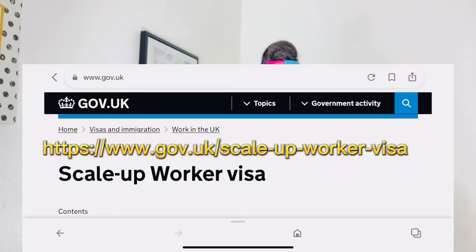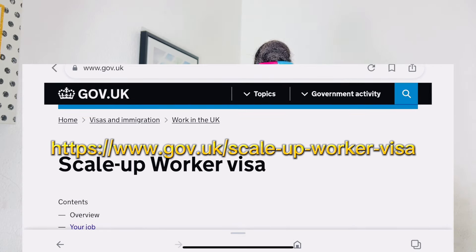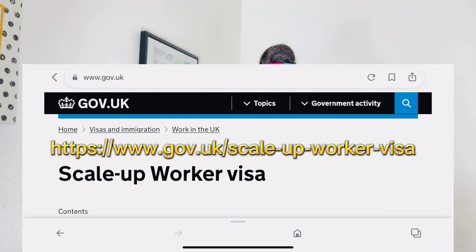I'm going to show you everything on the screen from their official website so you can check your eligibility. I'll also make separate videos on which professions are eligible and on scale-up companies and how to apply. Please subscribe and follow my channel. I'll paste the official website link on screen, which will take you directly to the Scale-Up Worker Visa page. Now let's start with the overview.